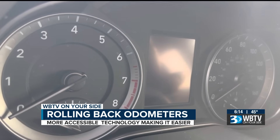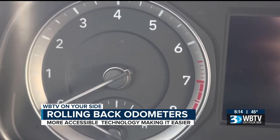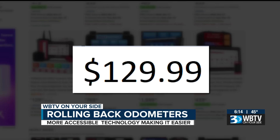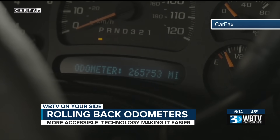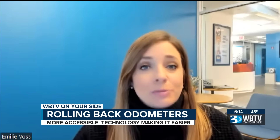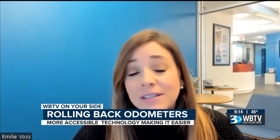Technology, once costing thousands of dollars and used to set odometers when replacing dashboard clusters, can now be found on Amazon for just a couple hundred bucks. Just plug it into the dash, set the odometer to anything you want, and in seconds, take more than a hundred thousand miles off a car. They can easily, in a matter of minutes, change the mileage on a car and change the value of the car by thousands of dollars.